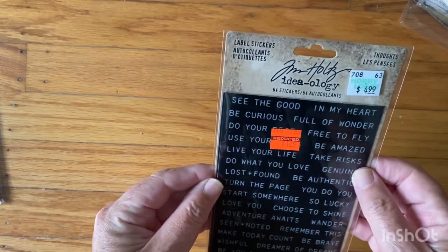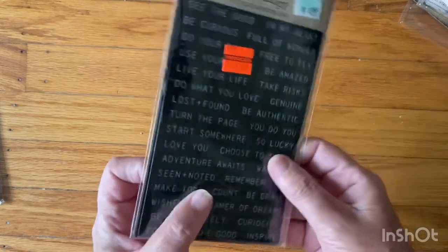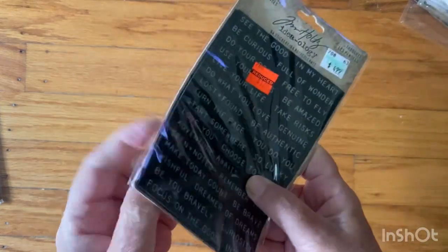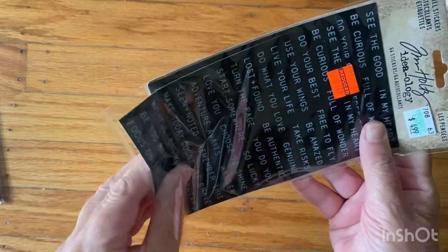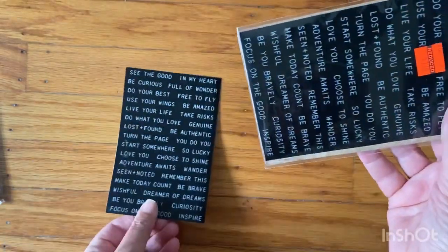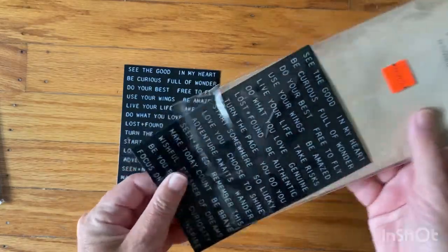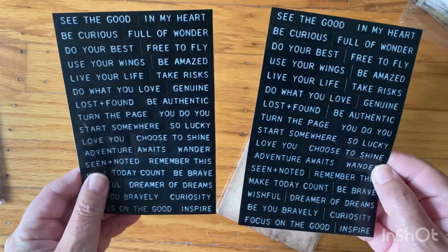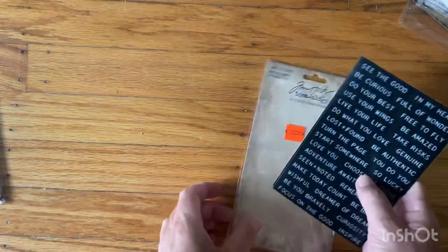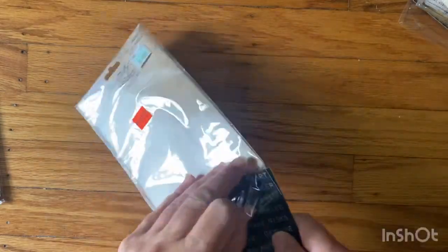And I got this label stickers for a dollar twenty-four. I don't know how many, I just feel like I need word sheets, so I was really happy to see these. One — is there two? Yeah, there's two in there.